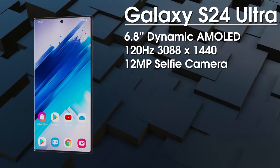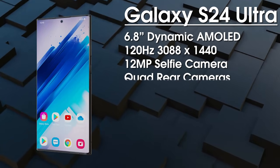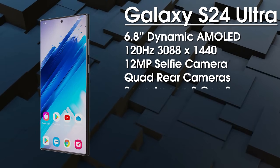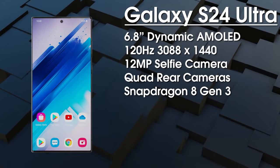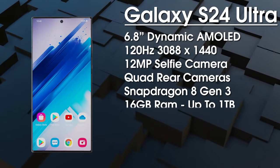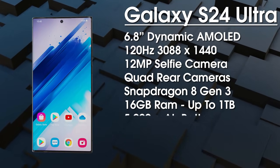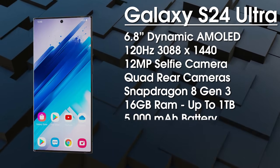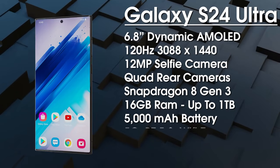We get a 12-megapixel punch-hole camera for selfies. On the rear it's a 200MP primary camera, a 12MP ultrawide, a 50MP 3x telephoto, and a 10MP telephoto with 10x optical zoom. Despite previous rumors, it's going to be powered by the Snapdragon 8 Gen 3 in all regions — it's only the S24 and S24 Plus that will still use the Exynos. With the S24 Ultra we get 16GB of RAM with up to 1TB of UFS 4.1 storage.